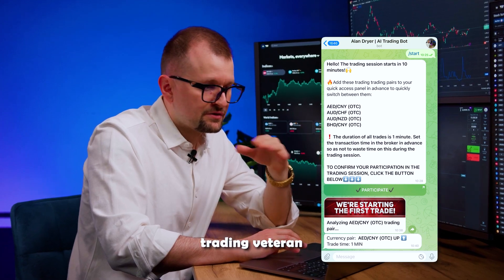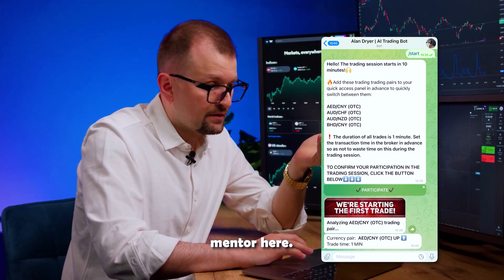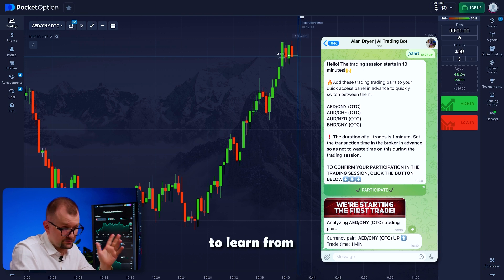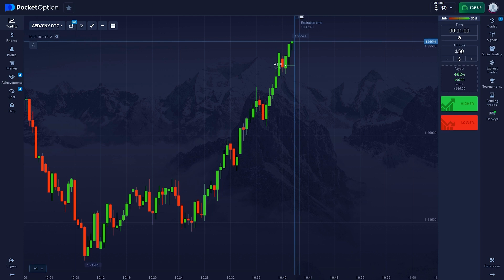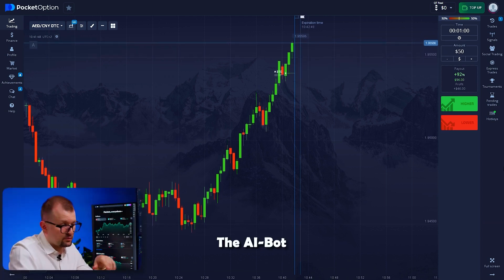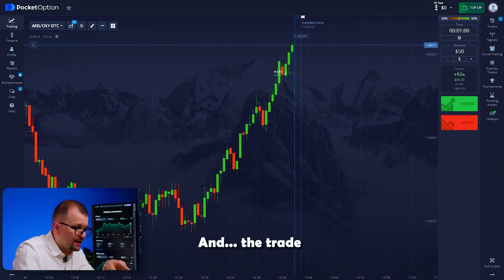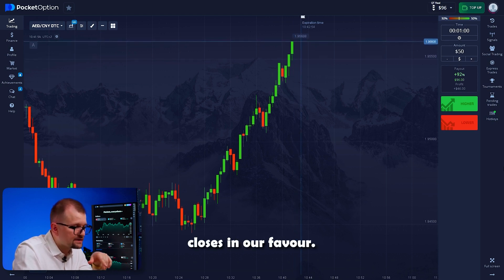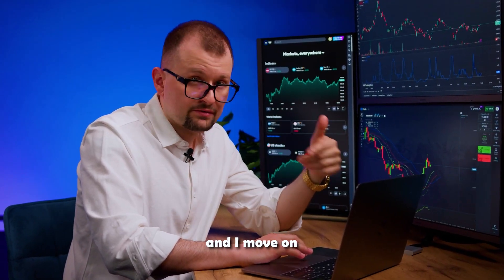Even as a 50-year trading veteran, I feel like I'm trading with a more experienced mentor here. It's great to have someone to learn from, even at my level. Our trade is moving up — the AI bot was spot on with this prediction. The trade closes in our favor and the deposit increases to 96.